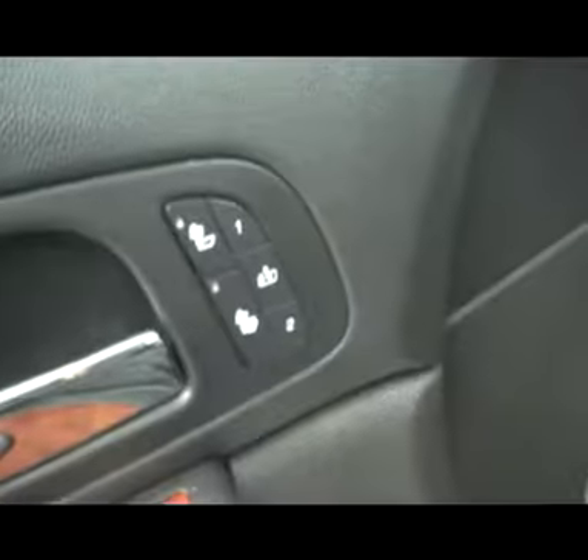Heated front seats. Truck does have OnStar and Homelink. It also has a moon roof. Very clean rear seats. The center console pulls down to reveal cup holders. Very nice clean carpets also. The truck features heated seats, memory seats, power windows, locks, and mirrors. Integrated blinkers in the mirrors.